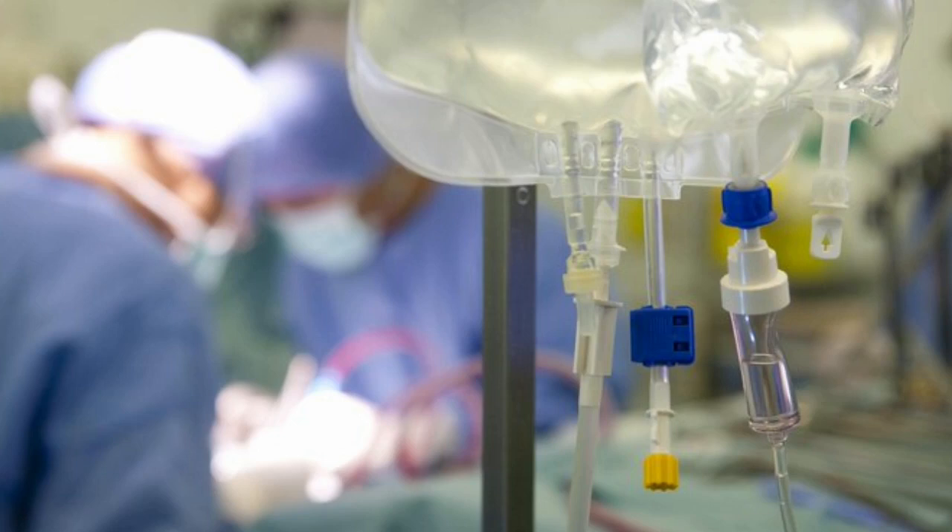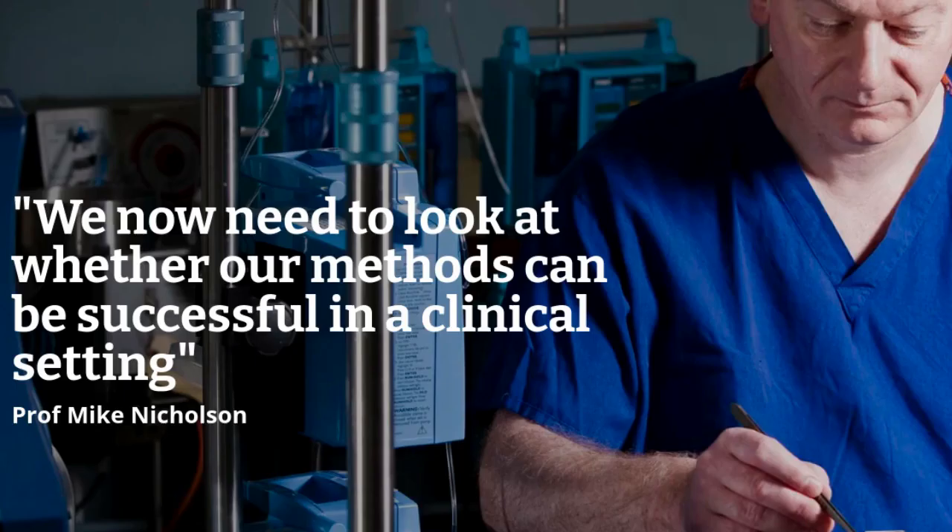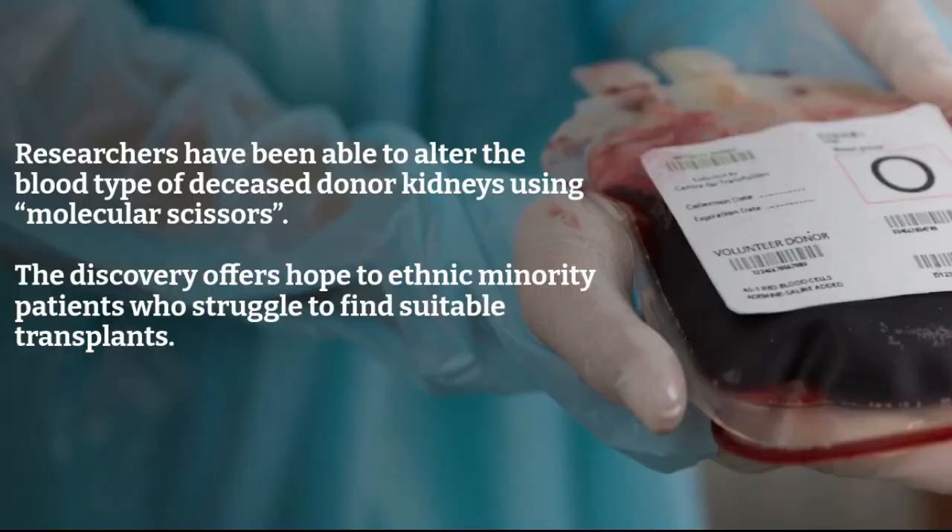The discovery could be particularly impactful for people from ethnic minority groups, who often wait a year longer for a transplant than Caucasian patients. People from minority communities are more likely to have B-type blood, and with current low donation rates from these populations, there are simply not enough kidneys to go around. In the year 2020 and 2021, just over 9 percent of total organ donations came from black and minority ethnic donors, whilst black and minority ethnic patients make up 33 percent of the kidney transplant waiting list.